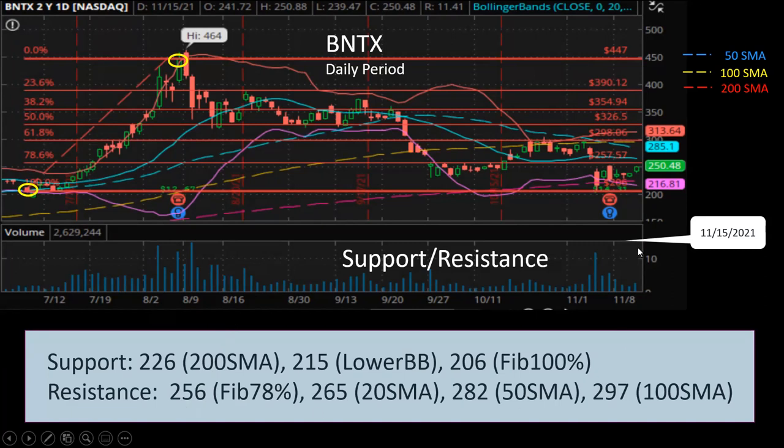For resistance, the next level up will be at $256, which is the Fibonacci 78.6% line. If you see these historical points, that's when resistance prevailed and the price had to linger below that line for seven or eight days before it broke through. That's why it's going to be another very tough resistance level.